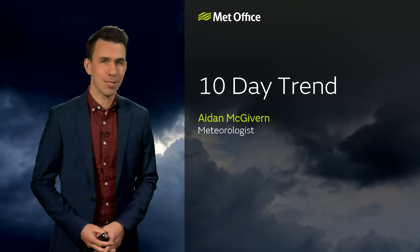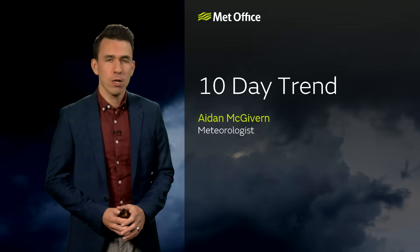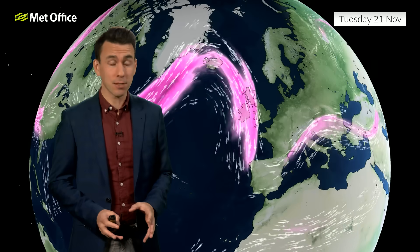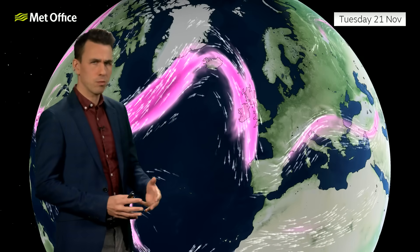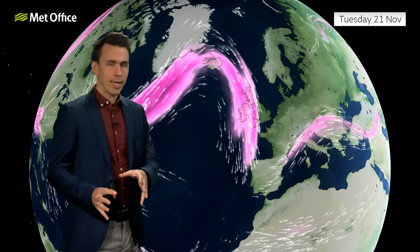Welcome to the Met Office 10-day trend, in which I'll try and cover the rest of meteorological autumn. Autumn so far has been very mild, especially in the south, and in some places very, very wet. But there are signs that both those factors will change a little during next week.